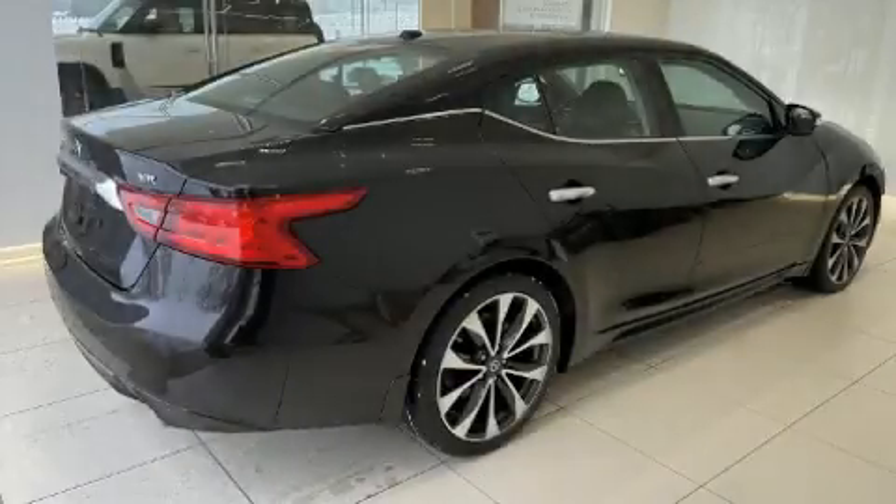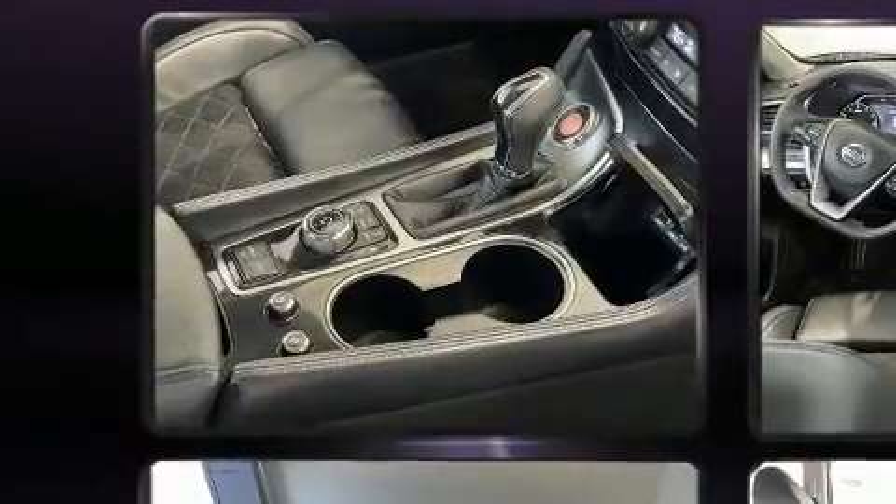Outstanding design defines the 2017 Nissan Maxima. This four-door, five-passenger sedan just recently passed the 50,000-mile mark.